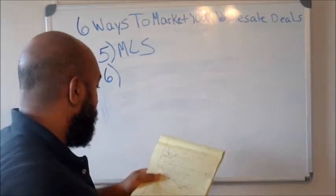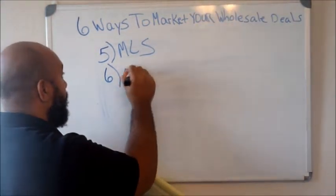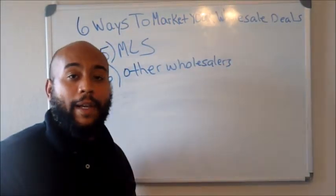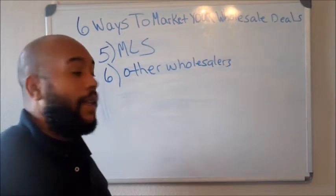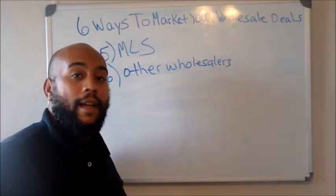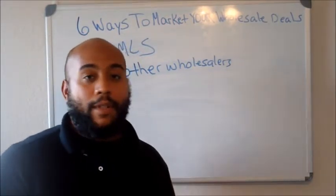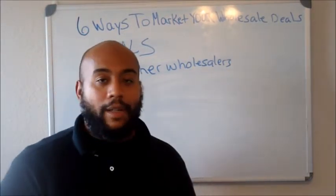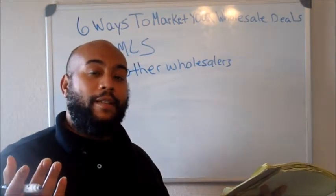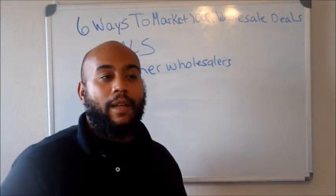The sixth way is to go ahead and contact other wholesalers. There are a lot of guys out here making moves just like you, and they probably have a good buyers list that you can network with and utilize. You guys can negotiate how much you want to split the fee. I typically like to do 50/50 — 50% for the wholesaler who has the deal and 50% for the one with the cash buyer. Put them together and that makes the most logical sense.